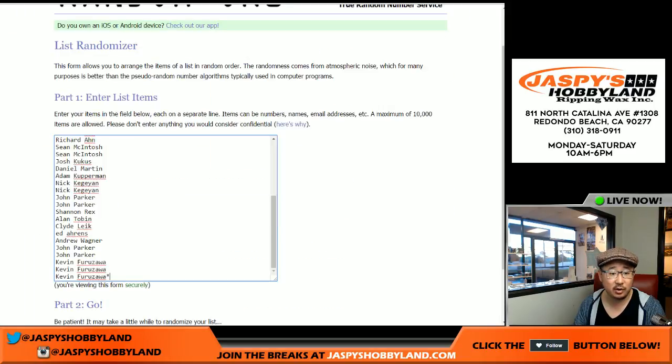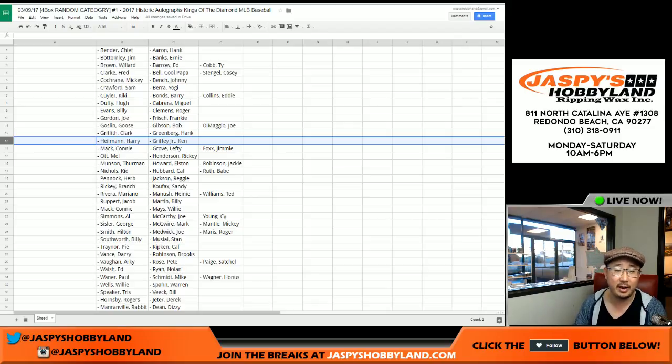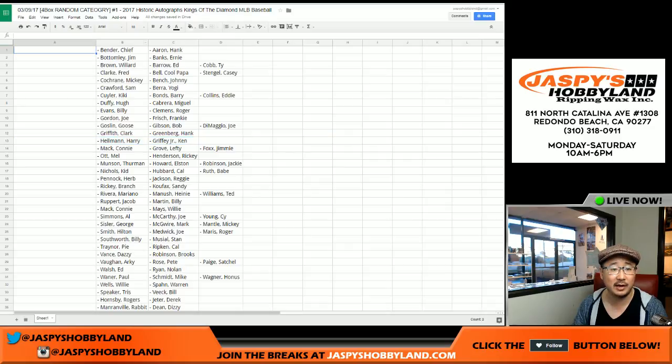Big thanks to all of these folks who filled this up. Remember, we're just randomizing your names and not these categories. So if you get randomized spot 13, you'll get these two players right there — Ken Griffey Jr. and Harry Heilman. Does that make sense? So just the names are being randomized. Good luck, everybody.